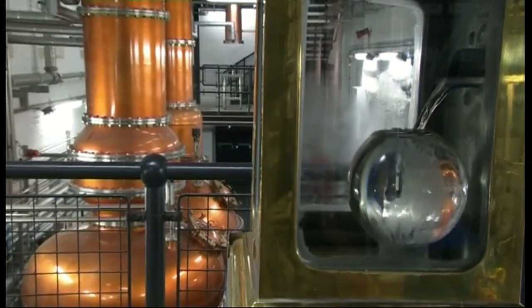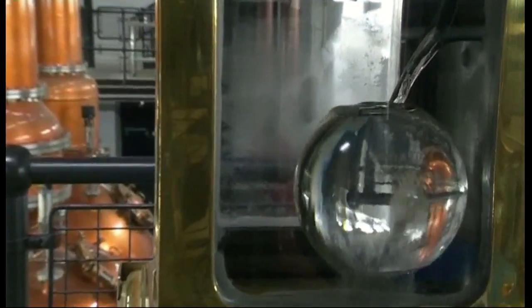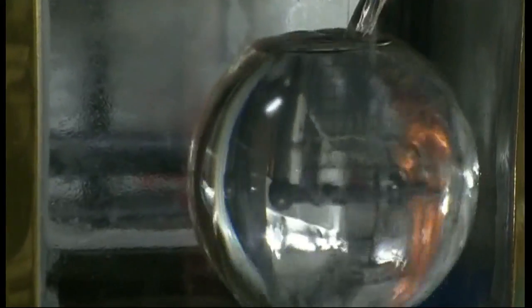By doing so, they capture and extract all the essential oils and all the aromas from our exotic botanicals. And that's what gives us a very bright citrus and juniper character with great depth and roundness.